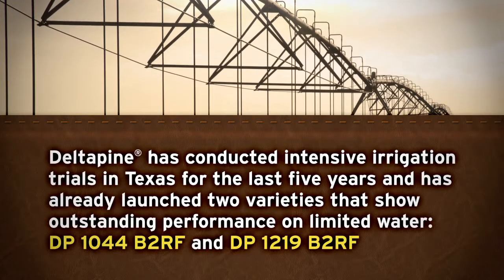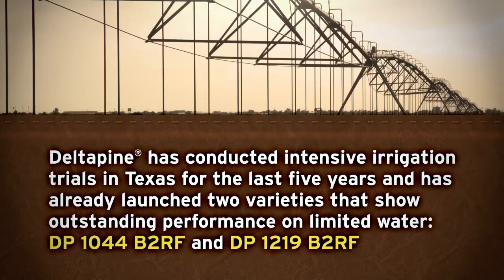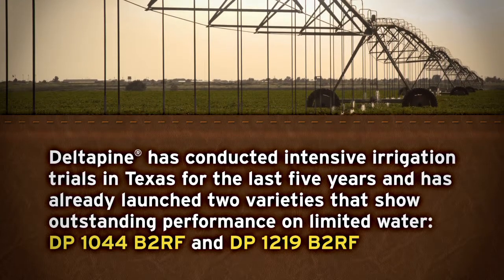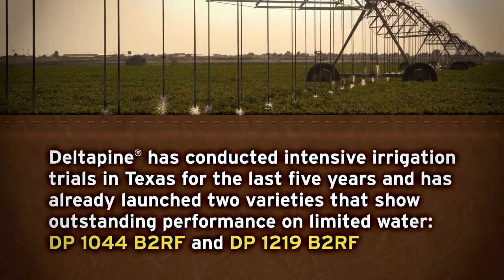Delta Pine is focused on water efficiency and has conducted intensive irrigation trials in Texas for the last five years, and has already launched two varieties that show outstanding performance on limited water: DP 1044 B2RF and DP 1219 B2RF.